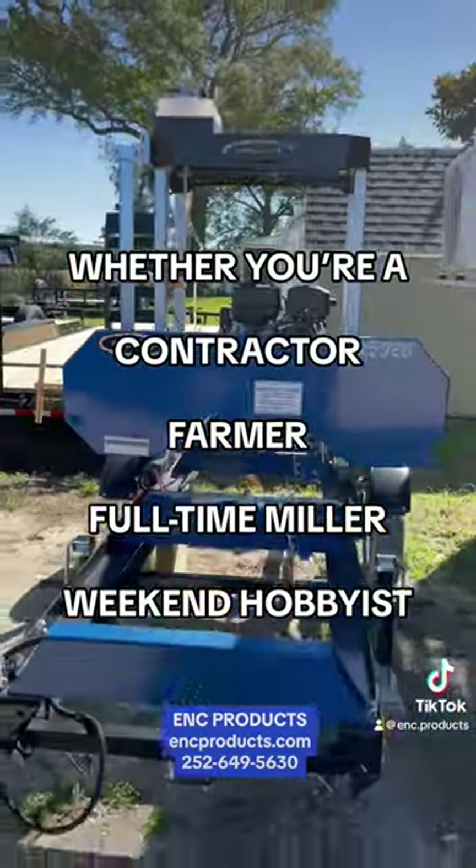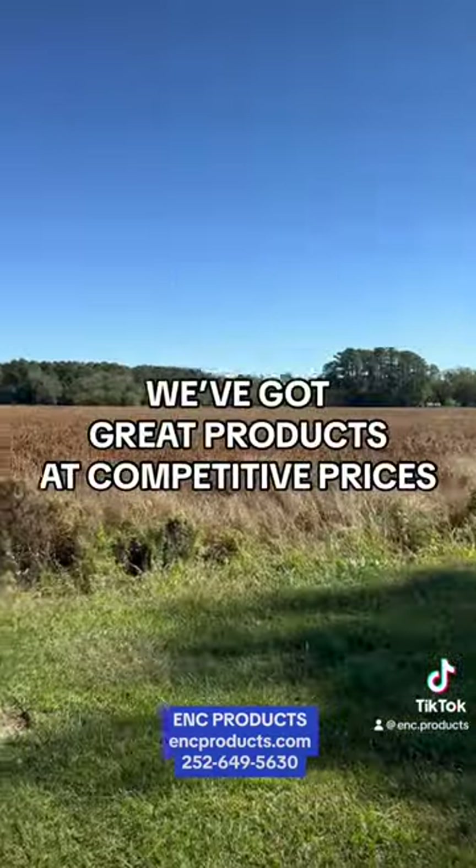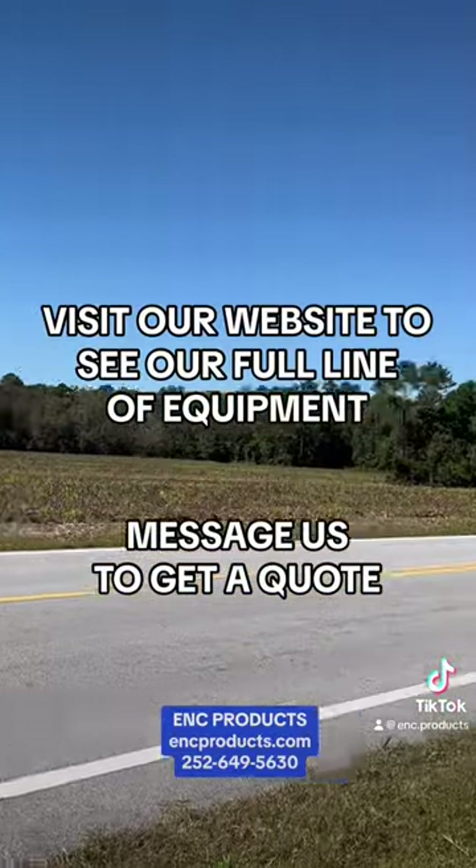So whether you're a contractor, a farmer, a full-time miller, or a weekend hobbyist, we've got some great products for you at competitive prices. Visit our website to see our full line of Range Road equipment and message us to get a quote.